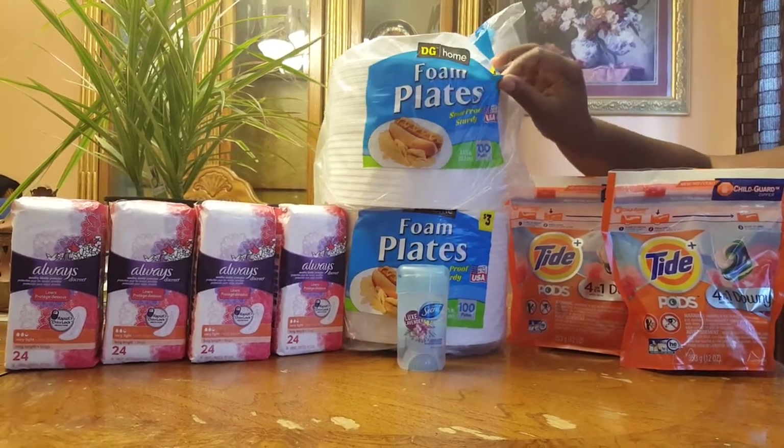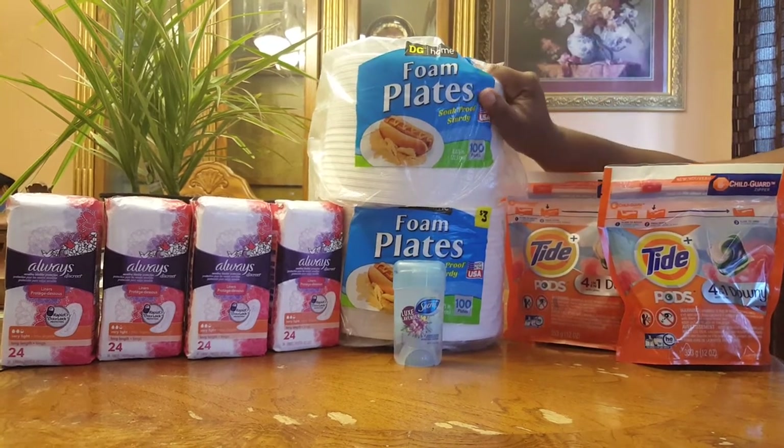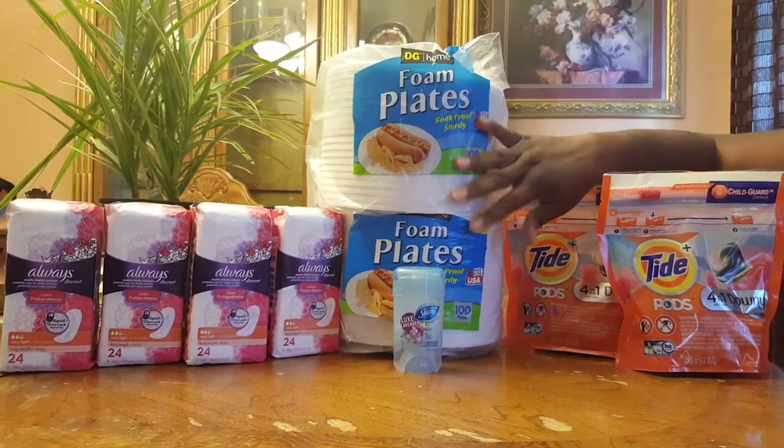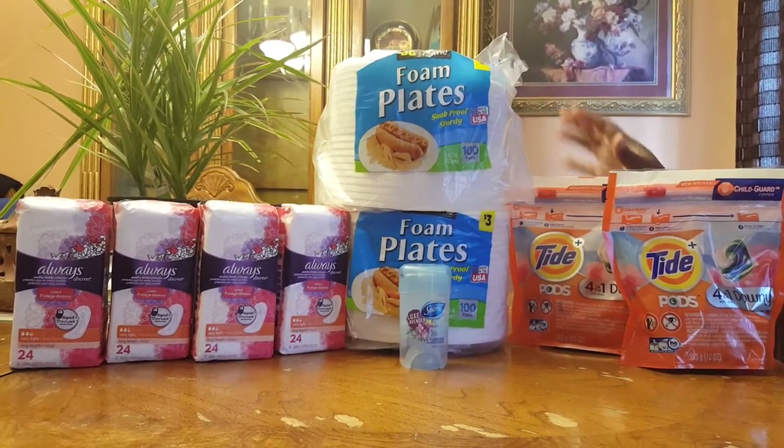The paper plates — they say they're $3 but they're on sale for $2.50. I didn't have a coupon for these, I just wanted them. They were on sale and I really needed them; I was out of them.